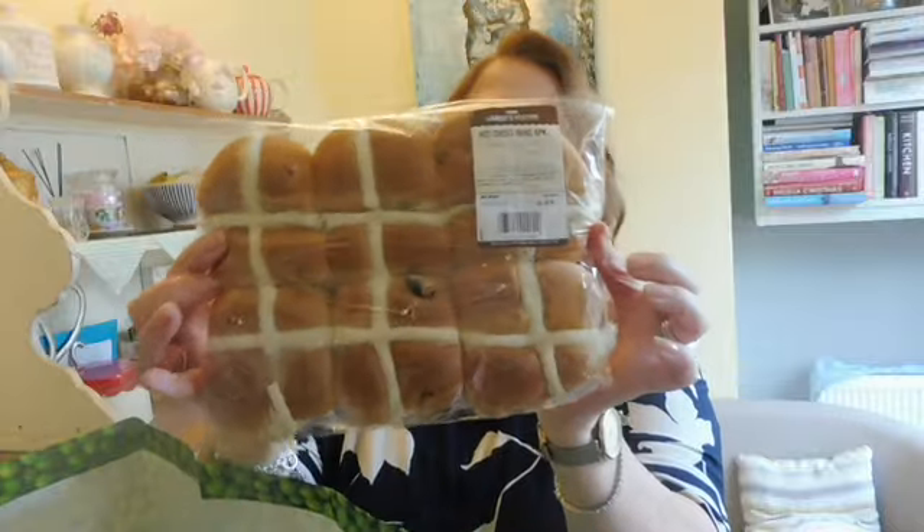These were on offer so I picked them up to pop into the freezer — they're the pepper steak slices, on offer at the moment for 75p. We also got these hot cross buns — a little bit squashed — a pack of six for 69p.